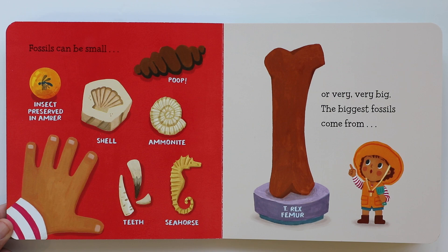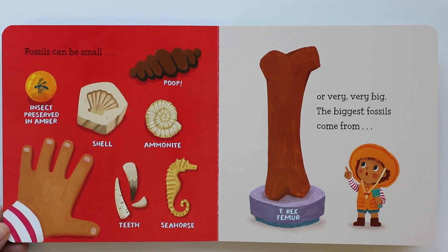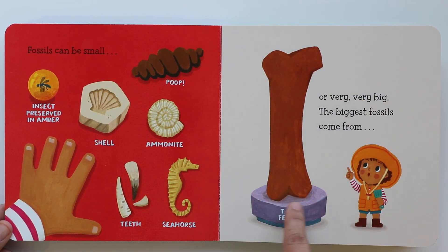Or very big fossils. The biggest fossils come from the T-Rex femur. This is a femur. Do you know where the femur is in your body? The femur starts at your hip and ends at your knee, so it is a very big bone — the biggest bone in our body. And this one belonged to the T-Rex from long, long ago, and it is very big.